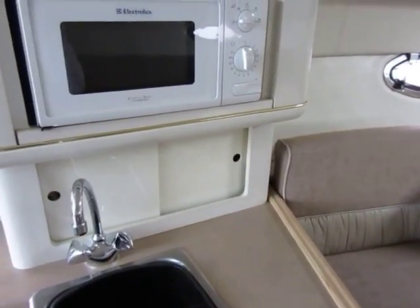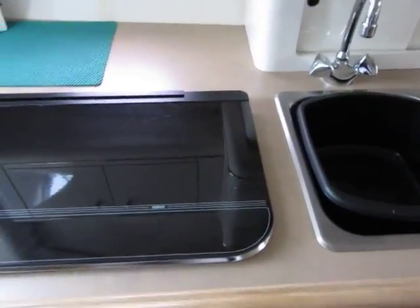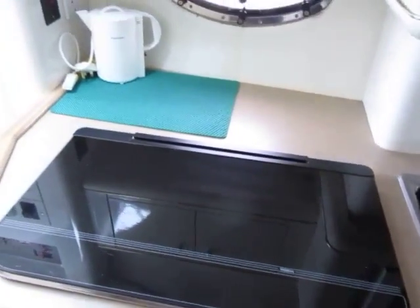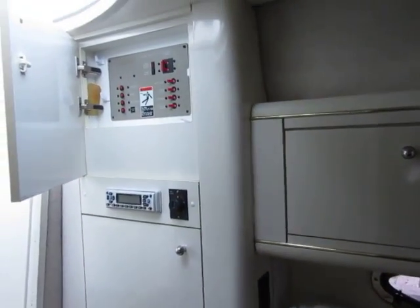We've got the galley with the microwave and the cooker, integrated fridge. And you can see the electrics panel up there.